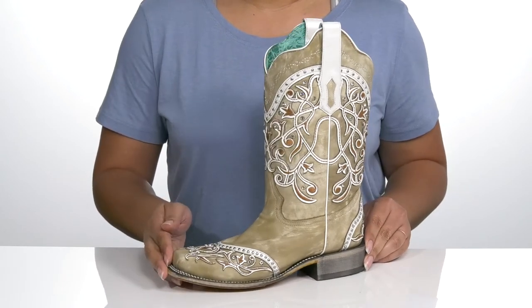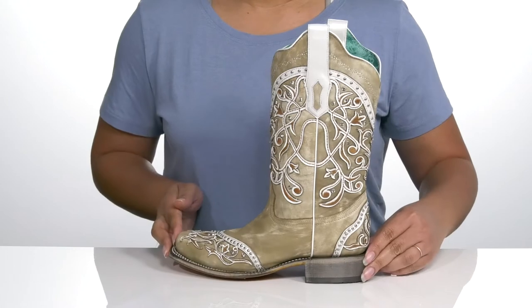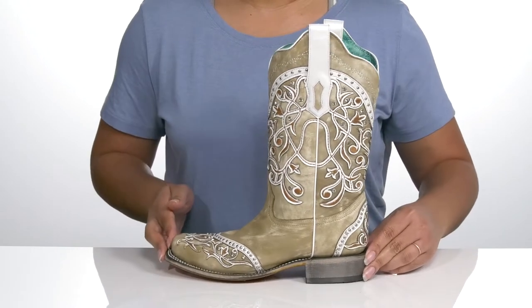That'll look great when you're out on the town with friends. These would look perfect with some skinny jeans and a nice jacket.